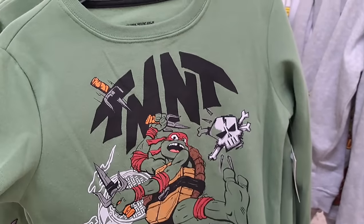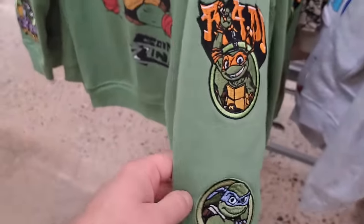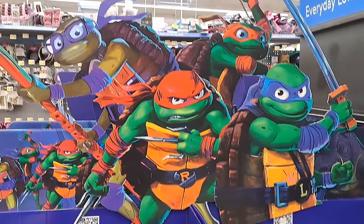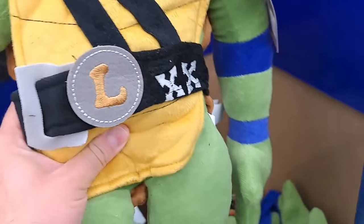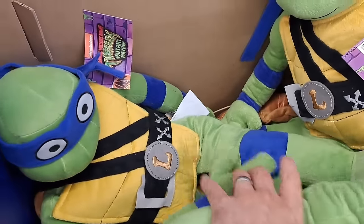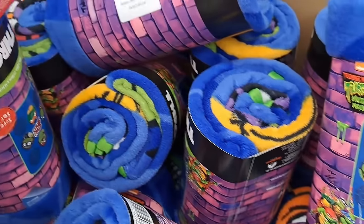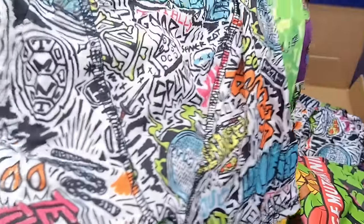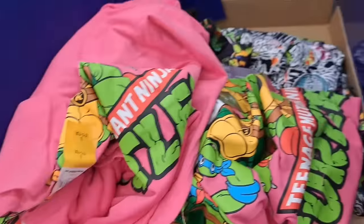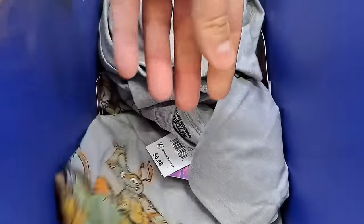Got this awesome sweater with Raphael — Turtle Time Patches, Turtle Power. Got Michelangelo and Leonardo on it. We got a box of Leo stuffed pillow buddies and a blanket — Teen Turtles Super Soft Throw. Also got boxer briefs, kids shirts with all the turtles, and an adult-size Mutant Mayhem shirt.